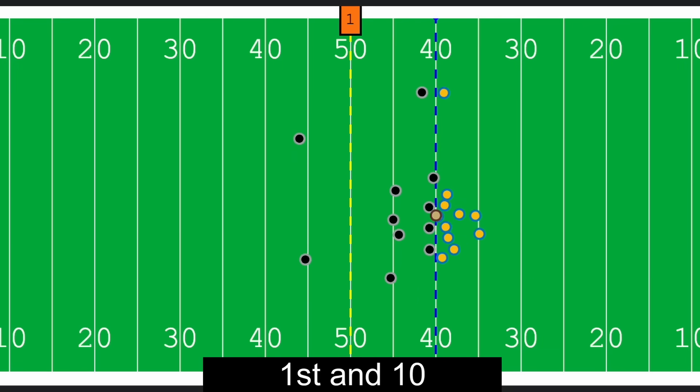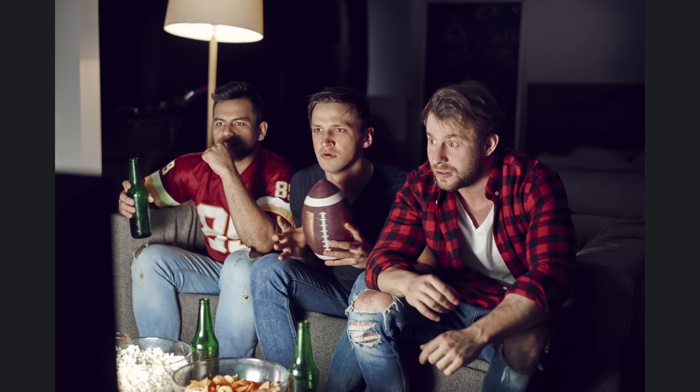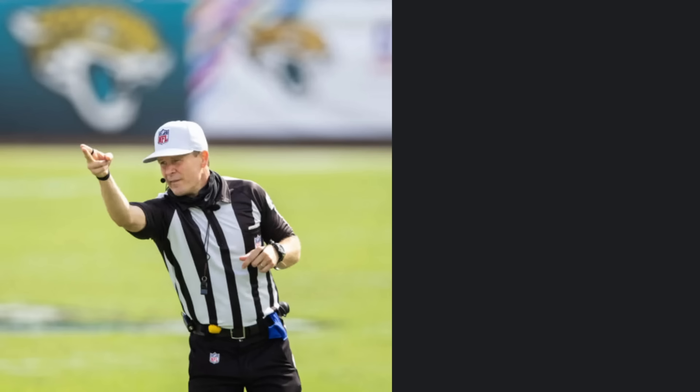Imagine your favorite team has the ball on 1st and 10. They throw a quick pass and the receiver gets tackled just around the 1st down marker. The referees spot the ball and then huddle together to make a decision on whether or not to grant a 1st down. At that moment, what decision as a fan are you hoping for?